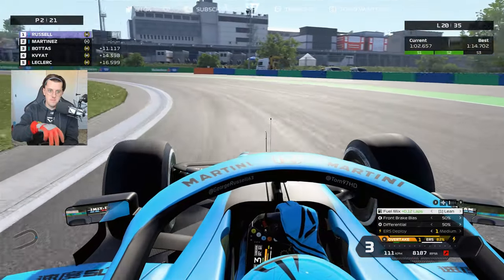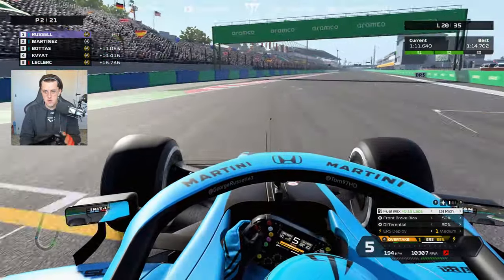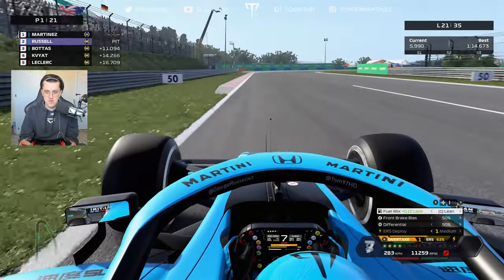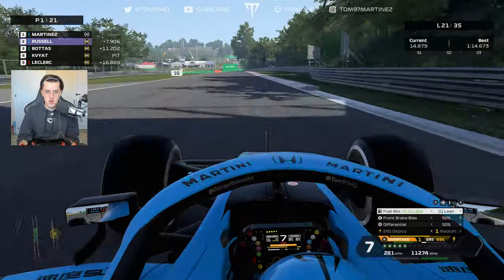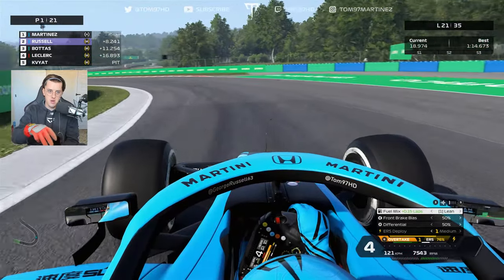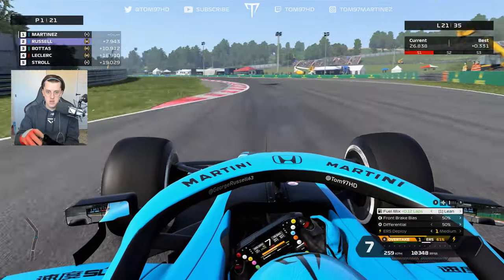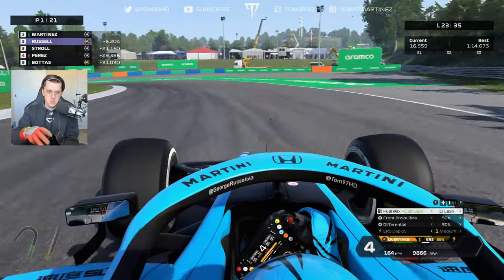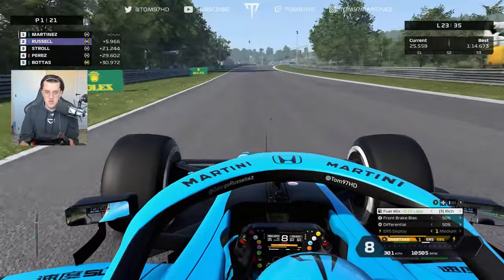Russell pits again for his final stop — fresh mediums. This is good for me as I reclaim the lead. Let's see where he rejoins. Russell is about 8 seconds behind us. But he's on fresh mediums and going to be on the pace quickly. He's about 1.1 seconds per lap quicker than me. The gap is already down to 6.3 seconds. I'm matching my personal best but have no more pace in the tank — waiting for the fuel to burn off to get a lighter, quicker car.